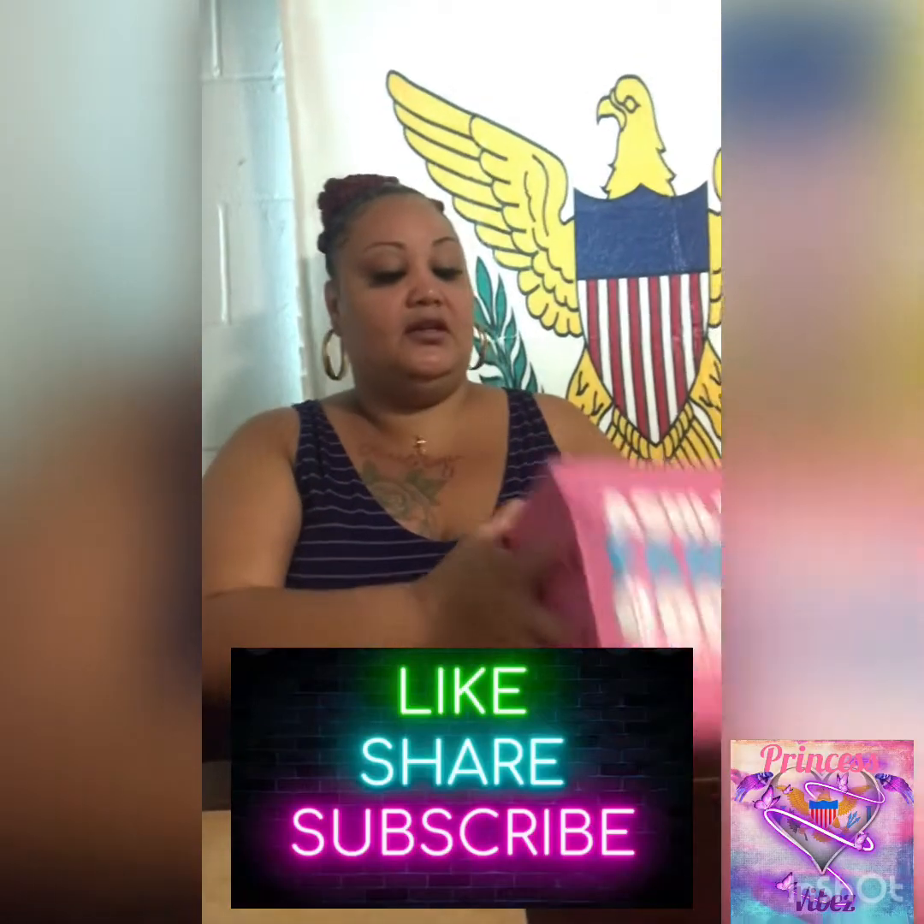Hi guys, welcome to Princess Vibes again, I'm Princess. Before I start, I want you guys to make sure you hit the like, share, and leave me a comment please. Today I'm just doing a cookie review.